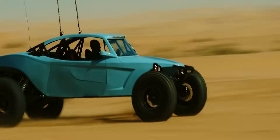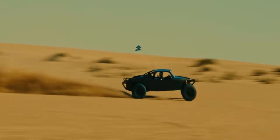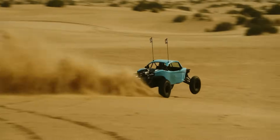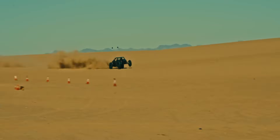Designed for two thrill-seekers, it's the perfect chariot for high-speed adventures. And if you're feeling generous, the Sportsman 4 offers the same pulse-racing performance with room for two more lucky passengers. Who said off-roading couldn't be a party?